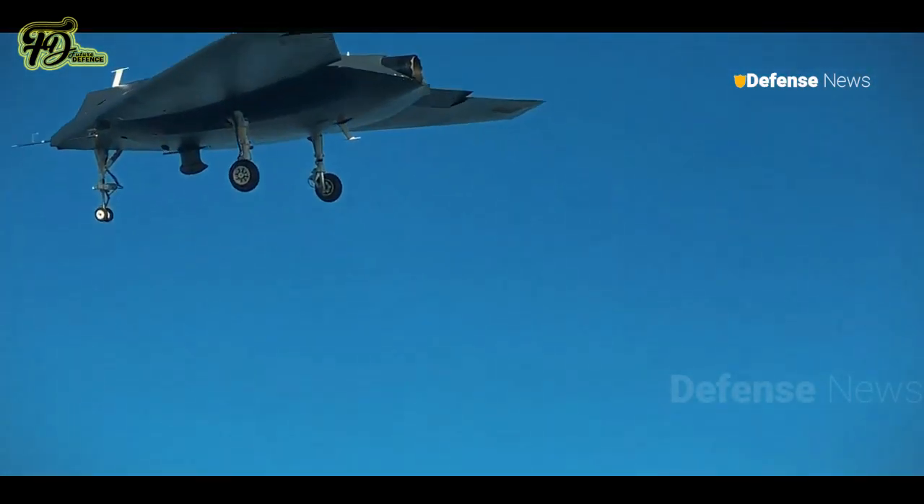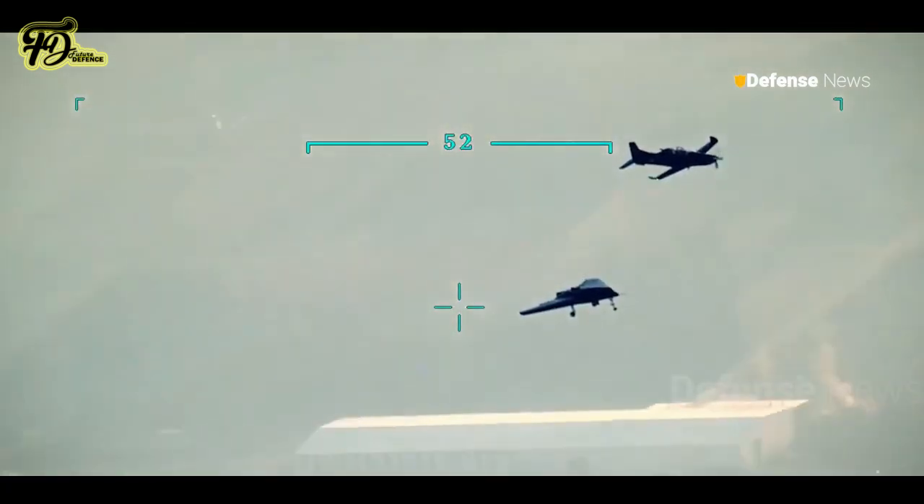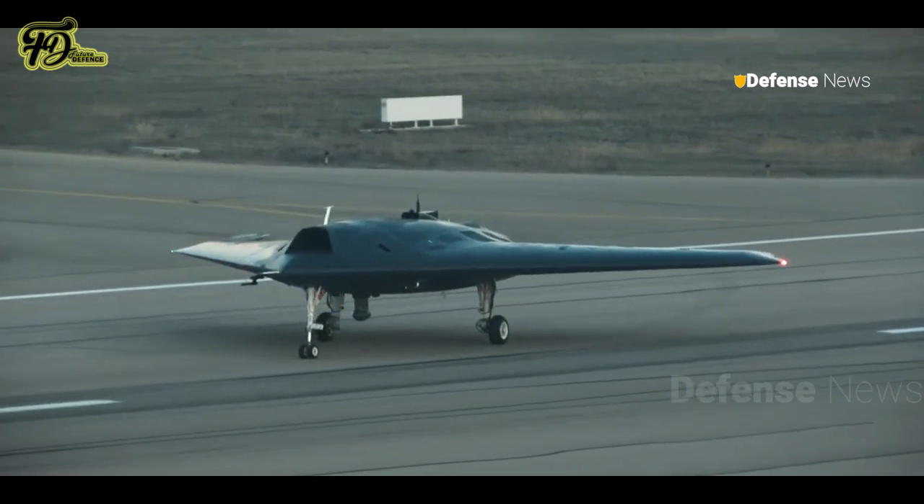On October 30, 2024, the Anka-3 became the first UCAV to be controlled by another aircraft, demonstrating interoperability for potential loyal wingman missions with manned platforms like the Kaan fighter jet.